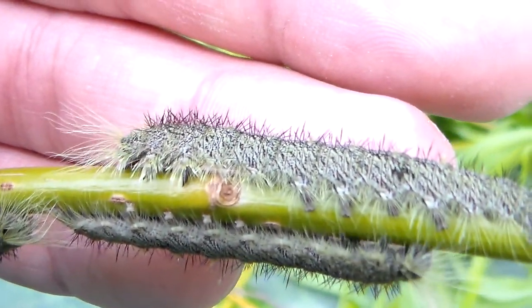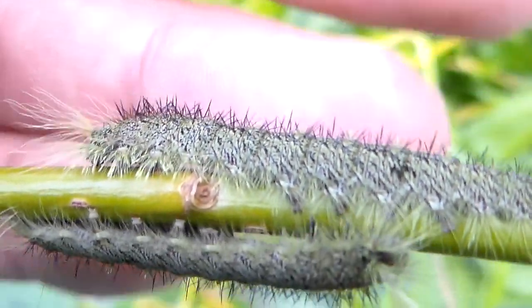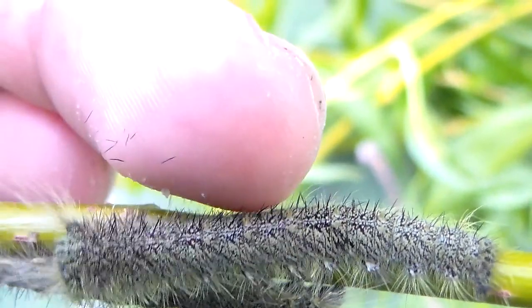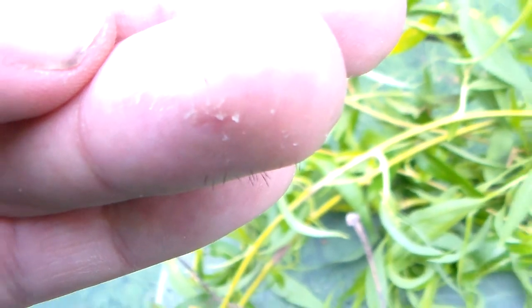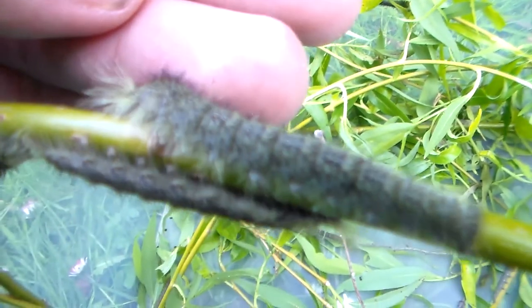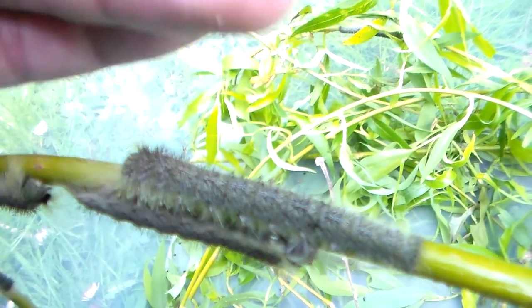Can you see the spines on their backs? These tiny tiny things — if you touch them, they'll be embedded in your skin. See this? There they are. Can you see the tiny hairs on my finger? It feels like splinters, and it's an effective defense against predators — or people like me who like to pet their larvae.